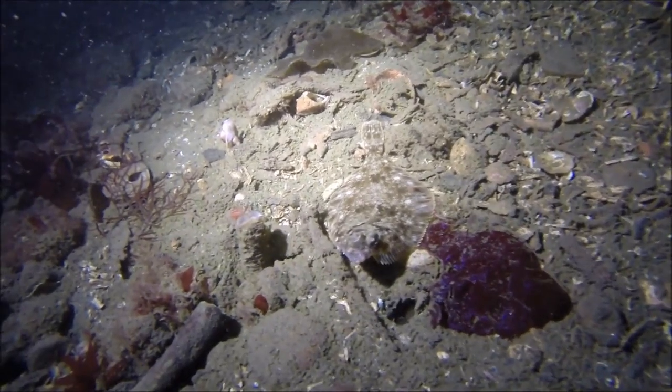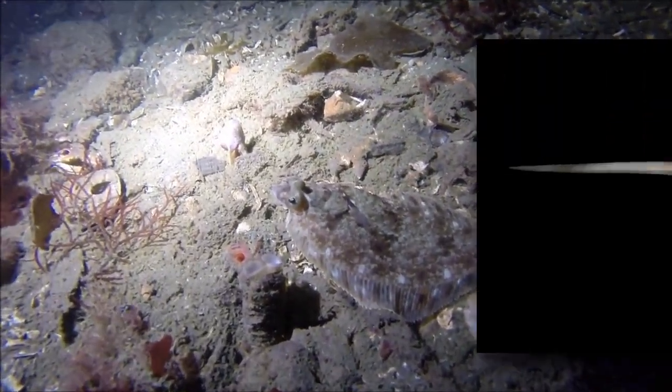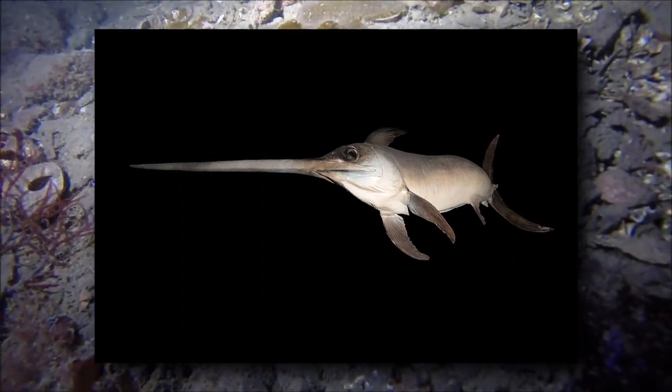While it might not seem likely, it's currently believed that some of the closest living relatives to flatfish are billfish, like marlins and swordfish.